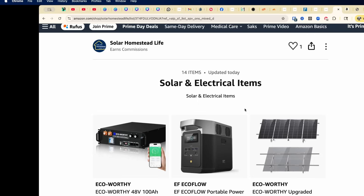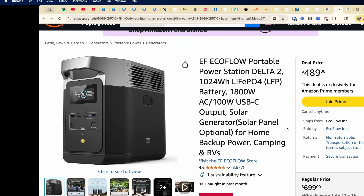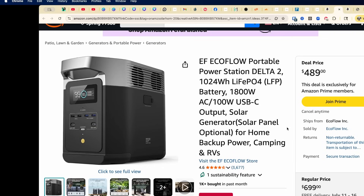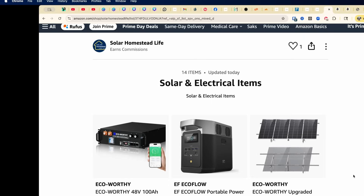Next, let's look at the EcoFlow Delta 2. This has 1,024 watt-hour capacity, 1,800 watts of AC output, plus 100 watts of USB-C charging. You can charge it at home, in the car, or with optional solar panels. It's great for RVs and camping. It was $699 but right now it's $489 — that's 30% off on the Prime Day special. What a great deal!